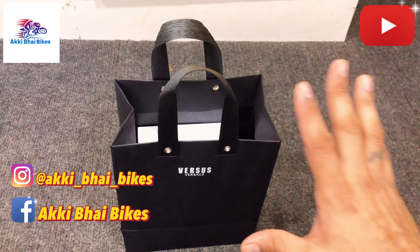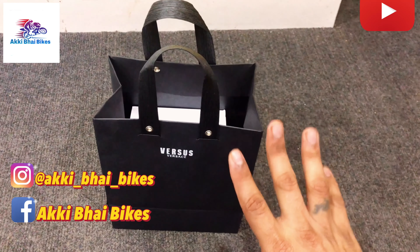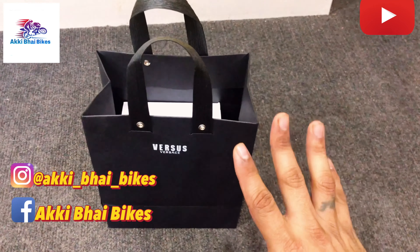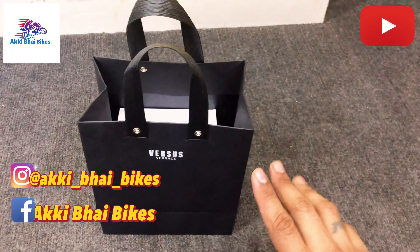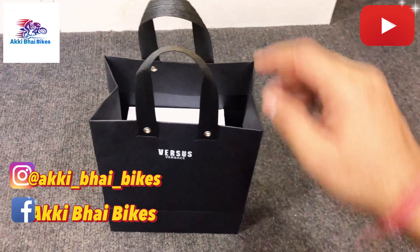So hello guys, I'm back here and now we are going to watch the unboxing. I have shown you the watch in the video but then too, once again for the sake of excitement, I will just do the unboxing of this watch. So stay tuned with me.